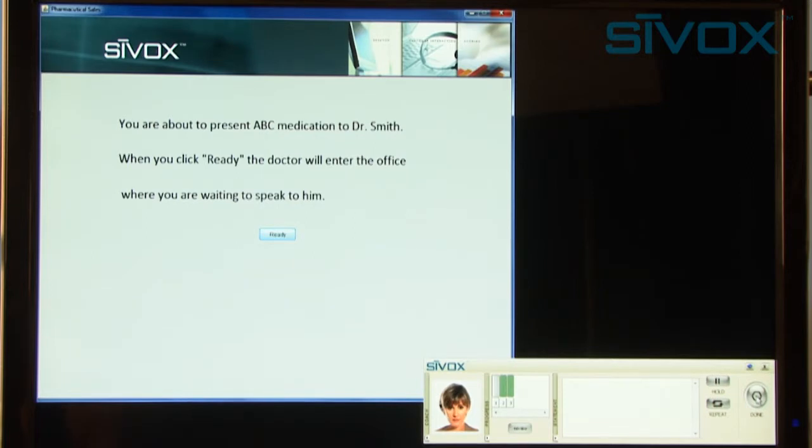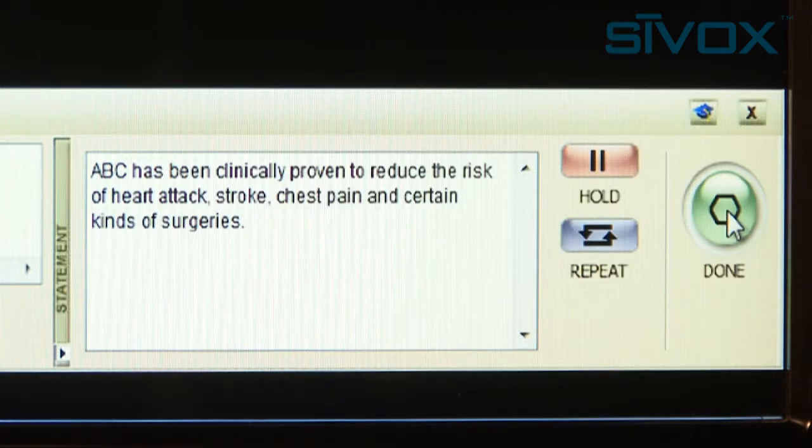What risk factors has it clinically proven to reduce? ABC has been clinically proven to reduce the risk of heart attack, stroke, chest pain, and certain kinds of surgeries.